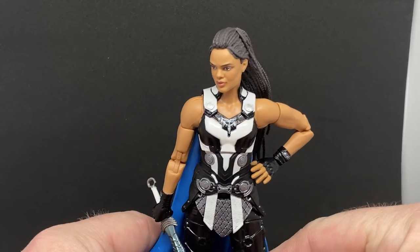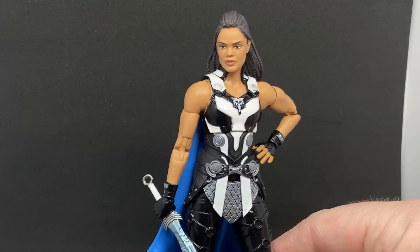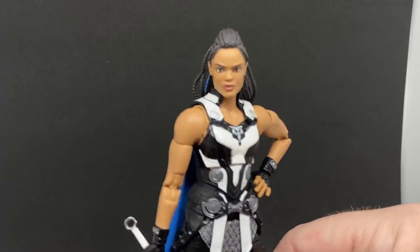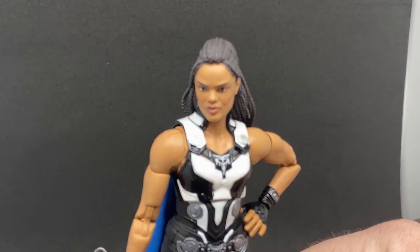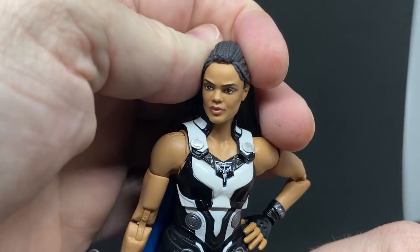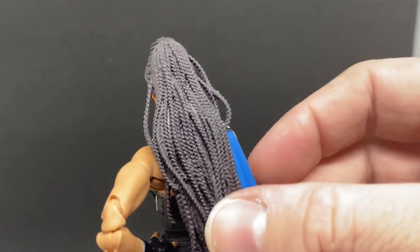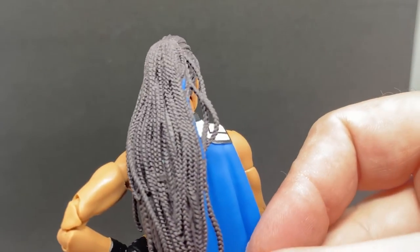This figure is really, really nice. I love how they've put this one together — the head sculpt is fantastic, a great likeness of Tessa Thompson. They've done a really good job of that. The sculpting on those braids looks fantastic.